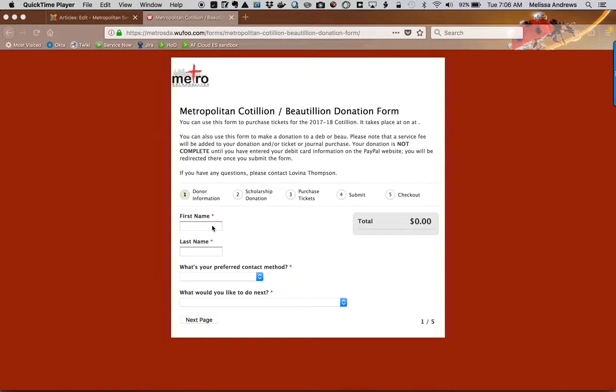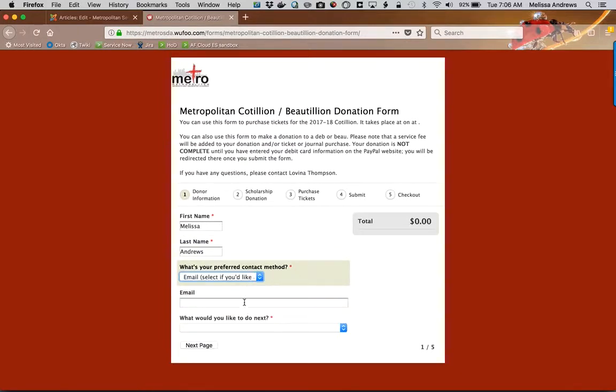This video is going to show you how you can donate to a student scholarship and or purchase tickets for the Cotillion. First thing you're going to do is enter your contact information. We recommend that you provide your email address so that you are able to receive a receipt for your transaction.